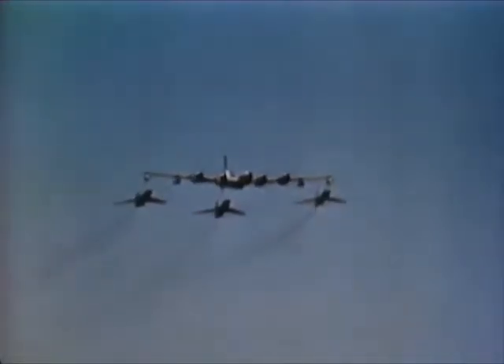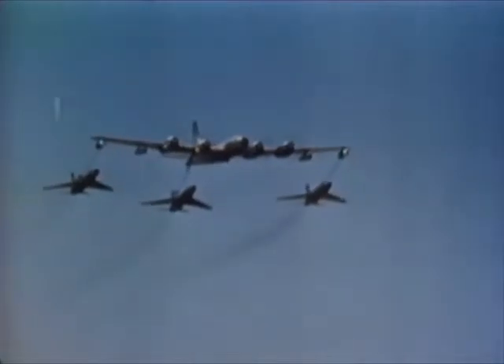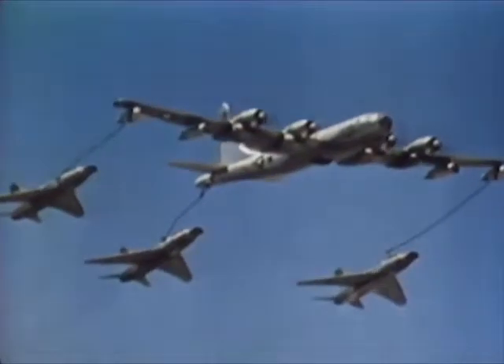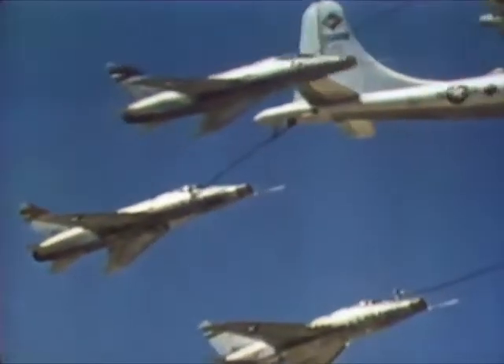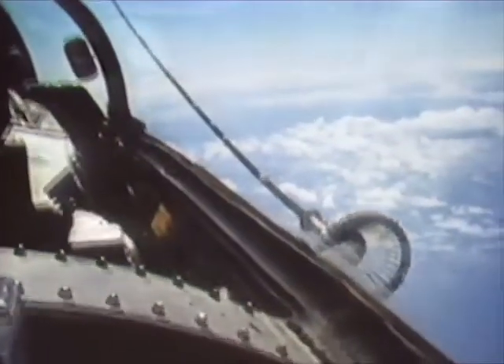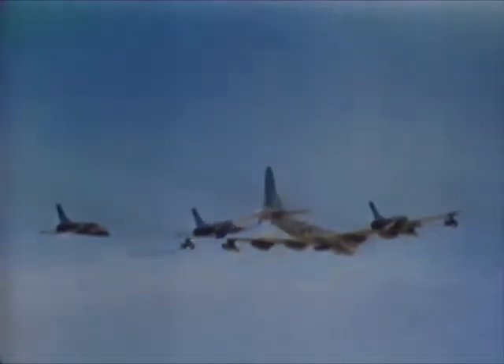Since TAC's mission calls for global mobility, all of the strike aircraft must be air refuelable. The Boeing KB-50J aerial tanker provides a vital link in overseas movements. Using the probe and drogue refueling system, it can rendezvous with the strike force and refuel three fighters simultaneously, speeding them on to their overseas destination.